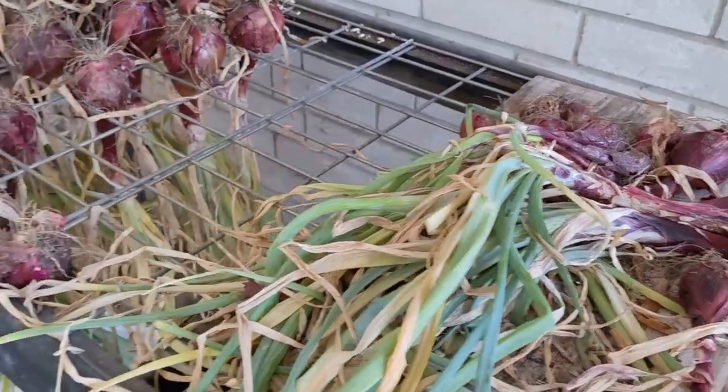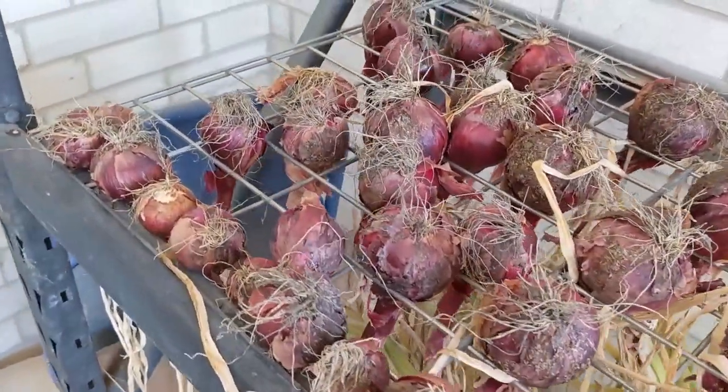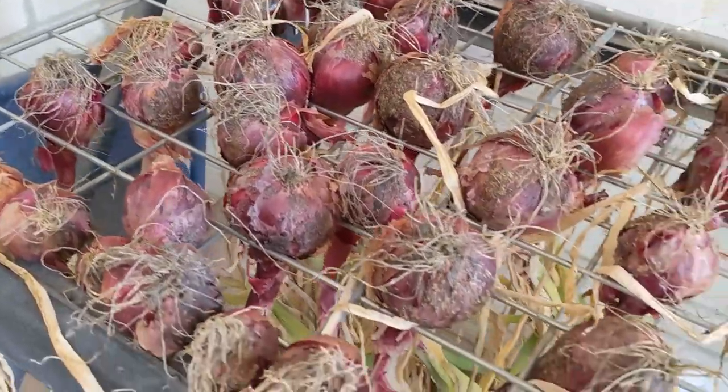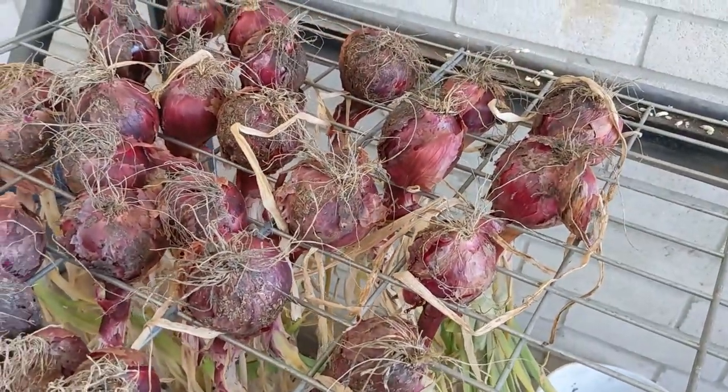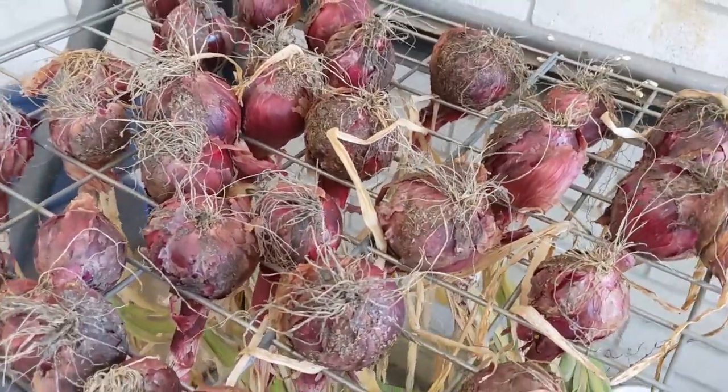Finally picked my red onions — here they are drying out. Not the greatest onion crop, but not bad. Plenty of red onions for us.